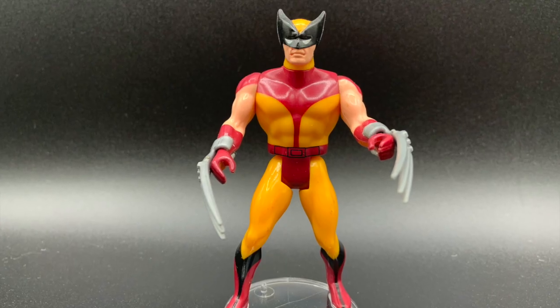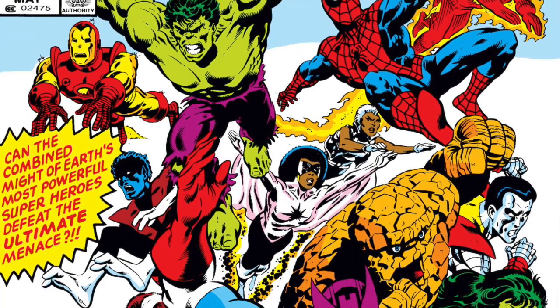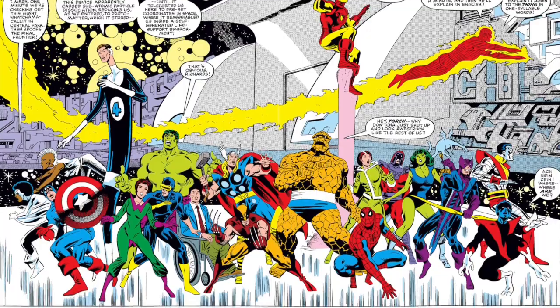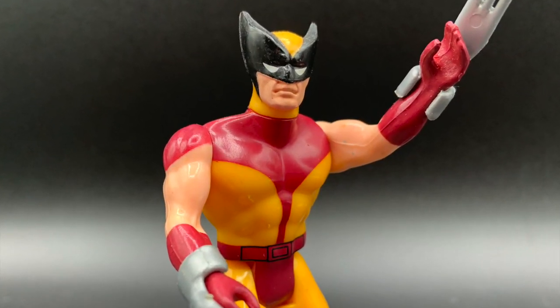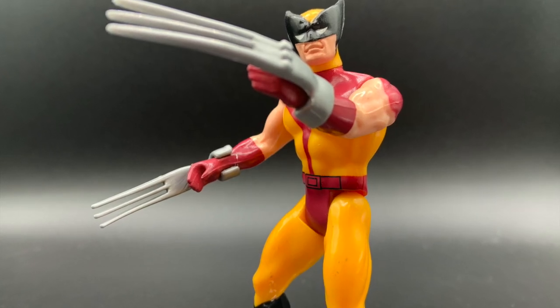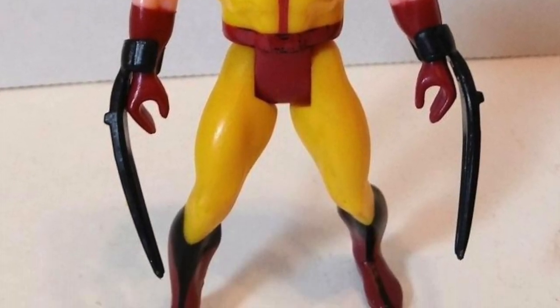Jumping in at number 6 is the first Wolverine figure ever produced, from Mattel's Secret Wars line. The Secret Wars comic was created to support Mattel's upcoming toy line, and it pitted Marvel's greatest heroes against their greatest foes. For 11-year-old me, it was my first exposure to the X-Men, and seeing their star character on the shelves alongside Spidey and Cap was too good to be true. I have the more common silver-clawed version, but you can score a pretty penny on eBay if you have the more rare black claws.